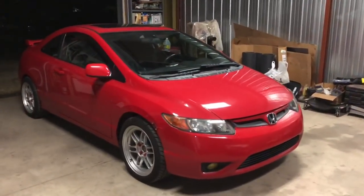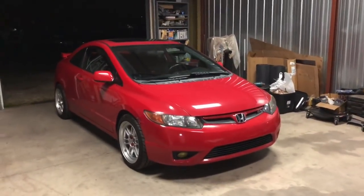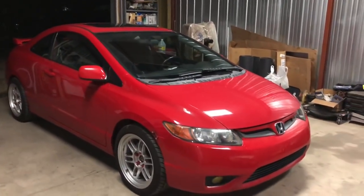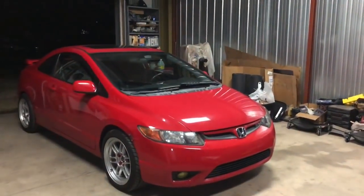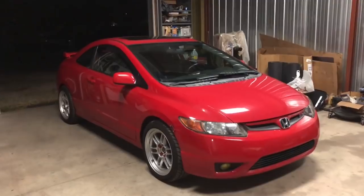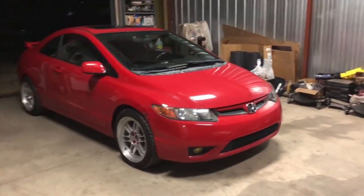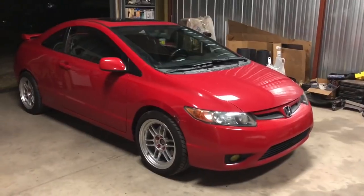What is going on guys, yes it's been almost two months. I've been lazy, I thought about quitting YouTube. I did trade the S2000 for this and got $800 cash on top. I've had the car for almost a month now.